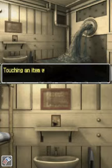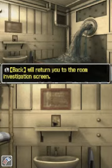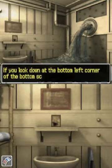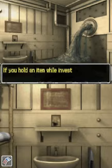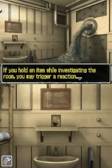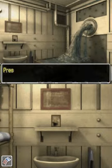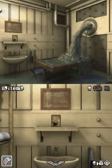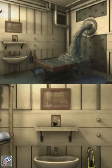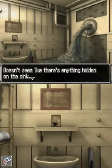Touching an item on the item screen will select that item. While an item is selected, touching L will return you to the room and investigation screen. If you look down at the bottom left corner of the bottom screen, you should see the icon — this shows that you're holding the item. If you hold an item while investigating the room, you may trigger a reaction. Investigate suspicious areas with different items and see if anything happens. I don't have any idea what that is. Stile next to the sink — time to wash that. Doesn't seem like there's anything hidden on the sink.